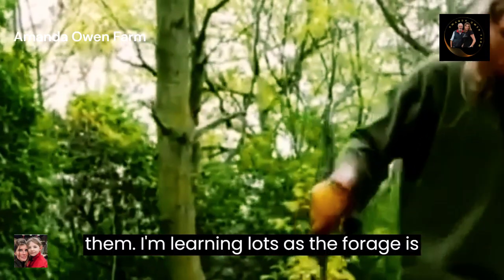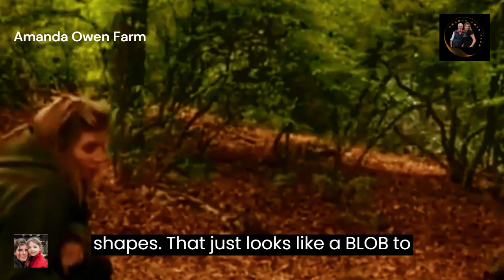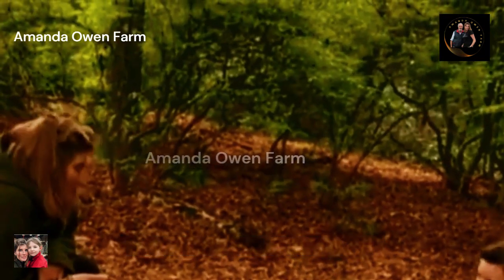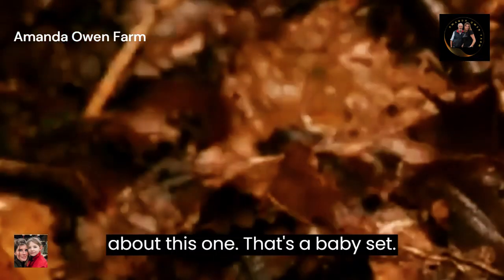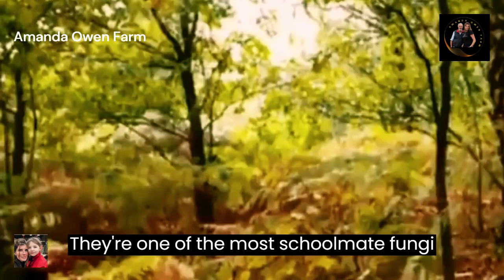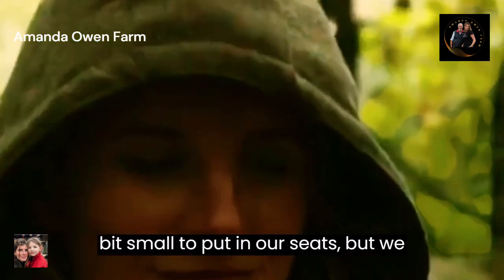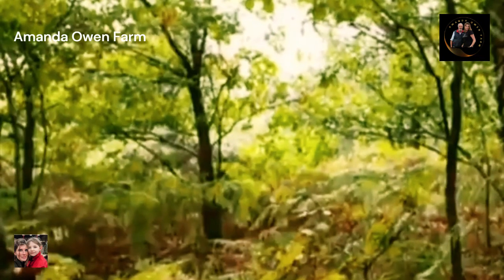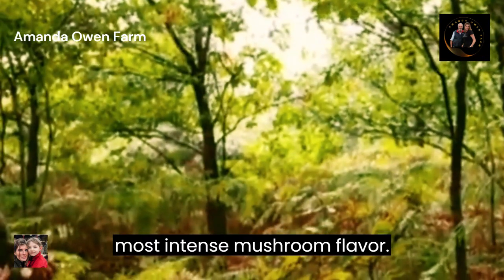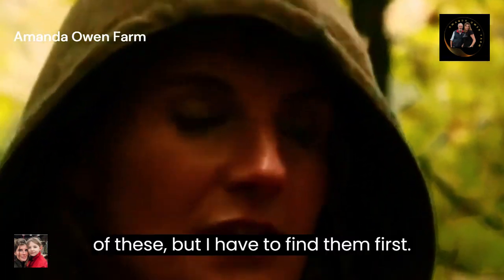I'm learning lots as the forager's apprentice, as we discover fungi in all shapes — that one just looks like a blob to me. It's a hedgehog mushroom. Lisa is very excited about this one — it's a baby. They're one of the most gourmet fungi and the most sought after. That one's a bit small to put in our soup, but we can eat it raw. That is the most intense mushroom flavour that I have ever had — I could eat a lot of these.